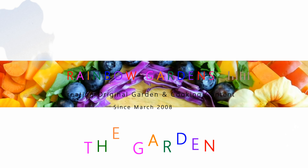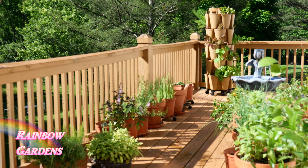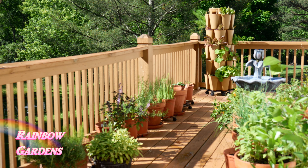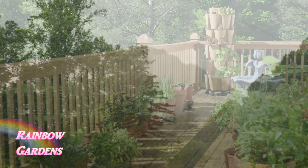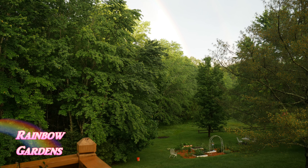Well, finally it is sunny! It has been raining so much here in the western North Carolina mountains. I heard on the news that since mid-March we've gotten 17 inches of rain. I thought there was no end in sight, but finally it stopped raining and lo and behold I looked down at my garden from my deck and saw a little rainbow right over my garden.